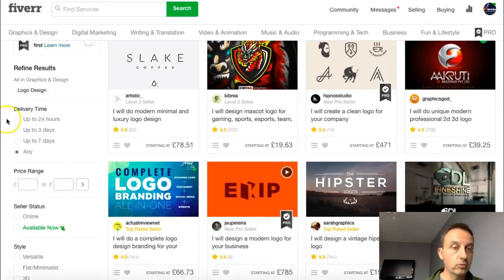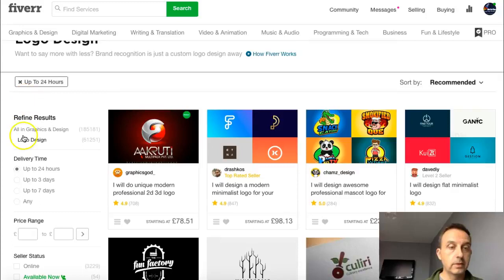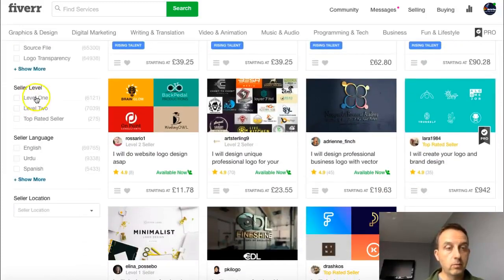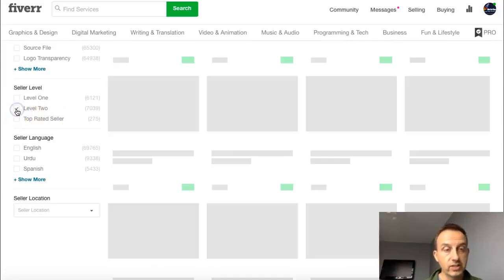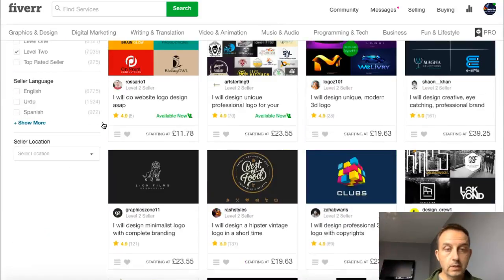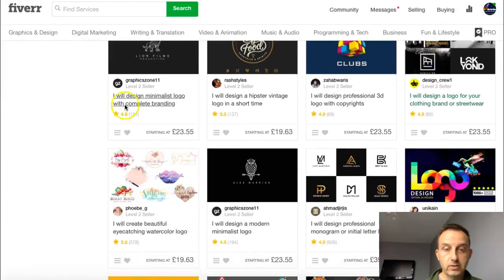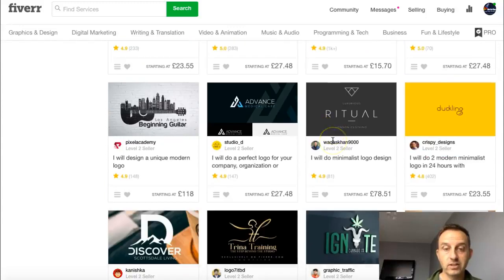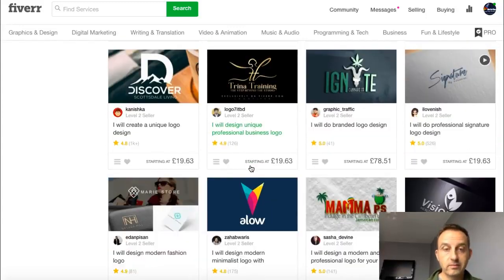These are all the people selling gigs on the left-hand side, and you can refine your results — this is from a buyer's perspective. If I was looking to buy a logo, I could say I want it in 24 hours, I only want to see who's online, and what level they are. Level one is people who are new; level two is where we want to get to where orders start coming in. Let's just filter to level two — 161 sales, 121, 137, 926, 194, 283, a thousand, lots of sales.